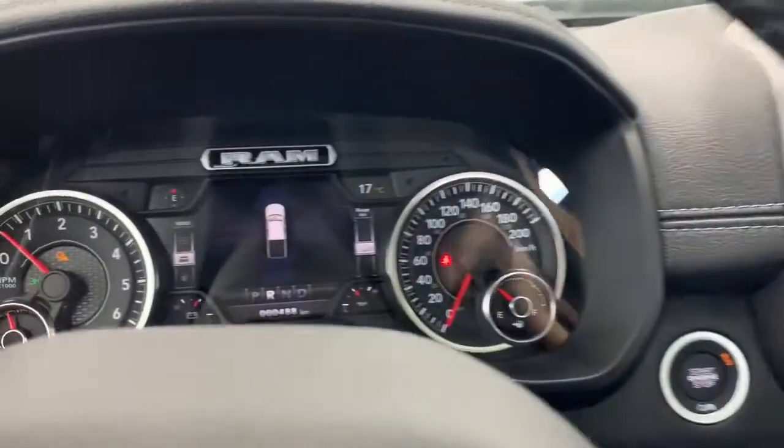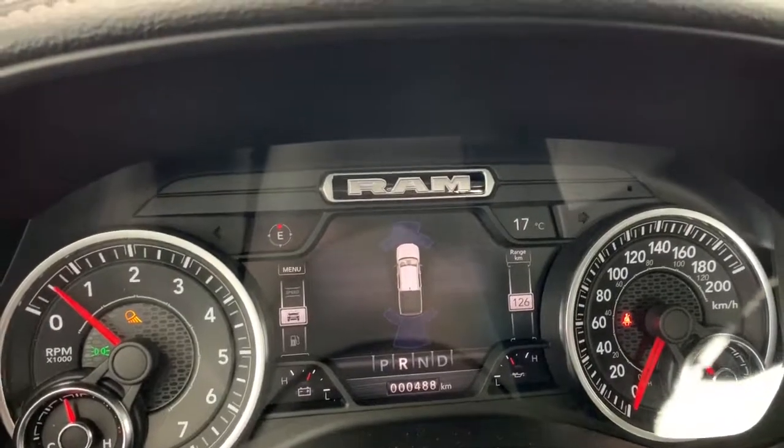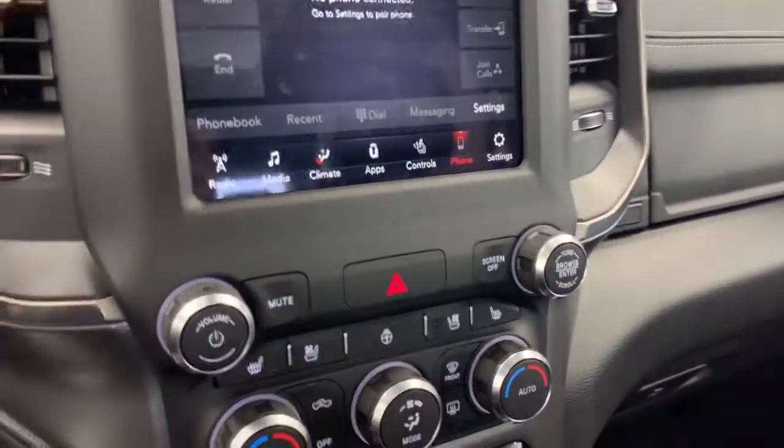When the truck is in reverse, this will also automatically appear on the dash. These are the front and rear parking sensors — if you're getting close to any of them, they will light up and chime for you. When in reverse, the side mirrors will also angle down towards the bottom of the truck.